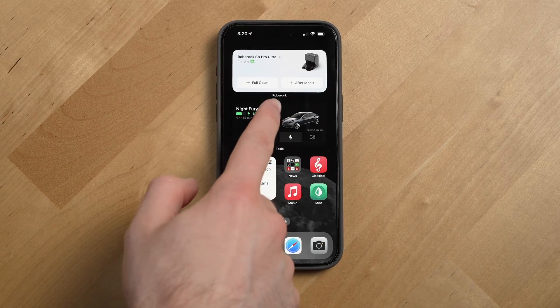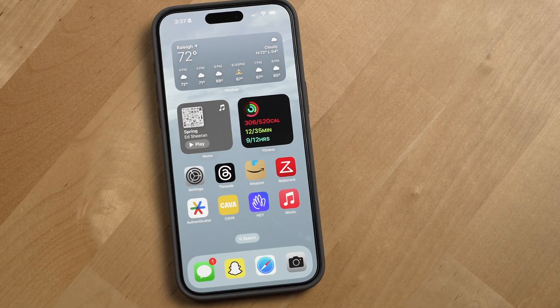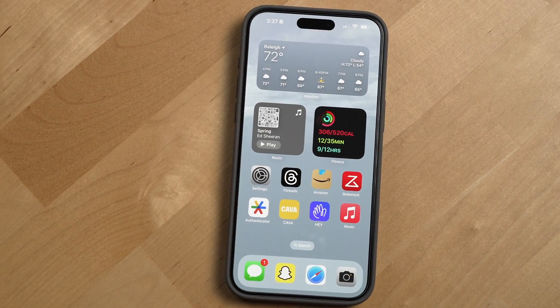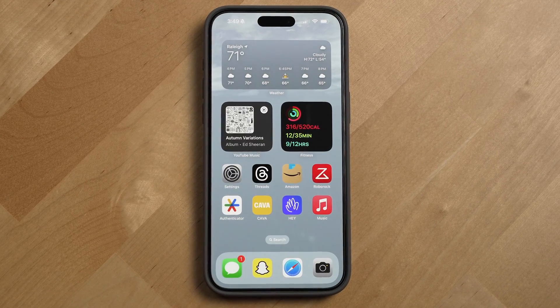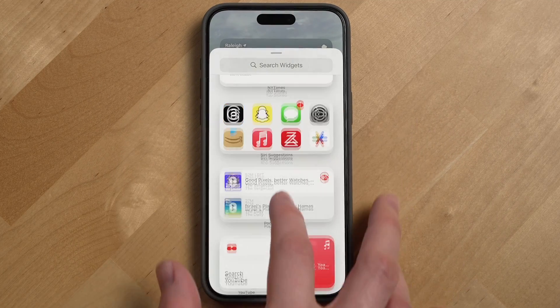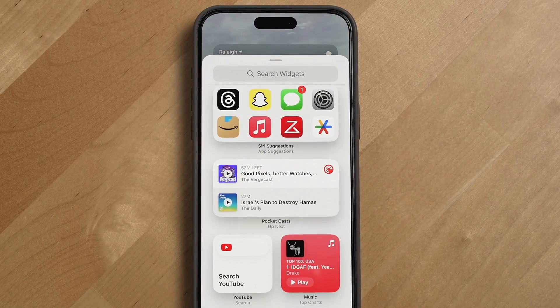Here's where the trick really comes in. With widgets, you can actually stack them into what are called smart stacks. Your iPhone will try to surface the correct stack at the right time based on your usage patterns, but they're also easy to just swipe through. Another useful widget is Siri suggestions, which will display eight apps dynamically based on your usage patterns — and overall, I found the picks to actually be pretty good.